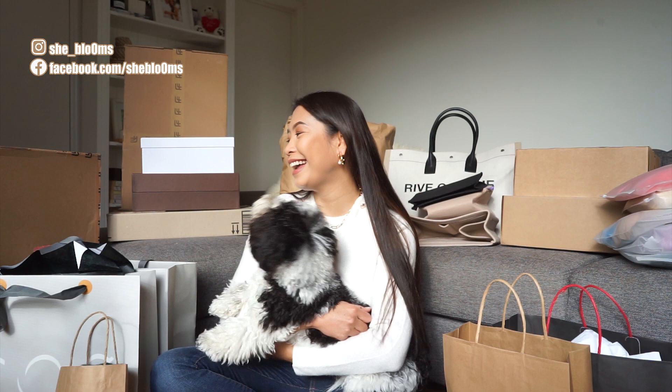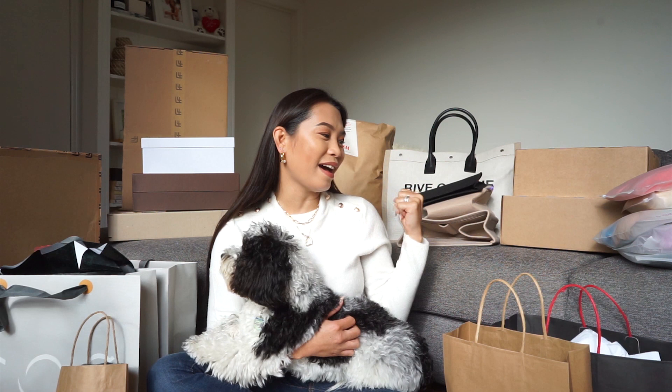Oh my god, I have piles and piles of boxes and paper bags right over my back. In this video I'm going to purposely unbox them to show you guys what I've got for the last three weeks. I haven't been doing much — in my defense I rested for a while. I also have episodes of ups and downs and anxiety.